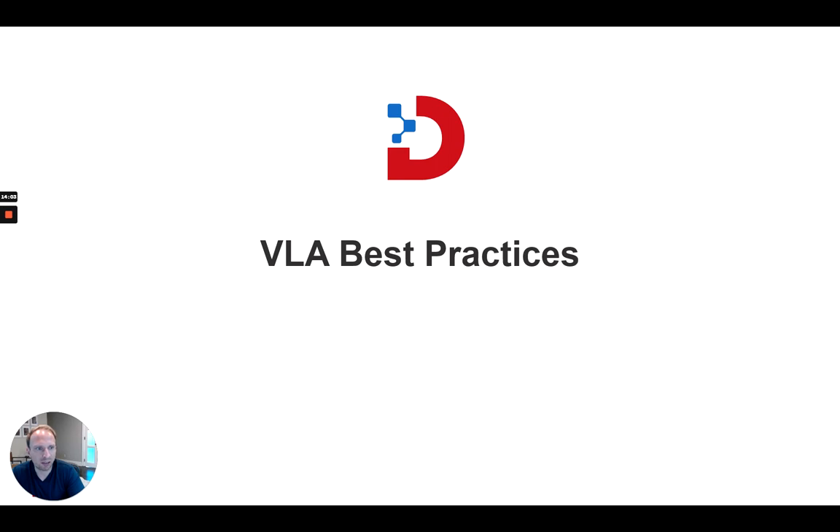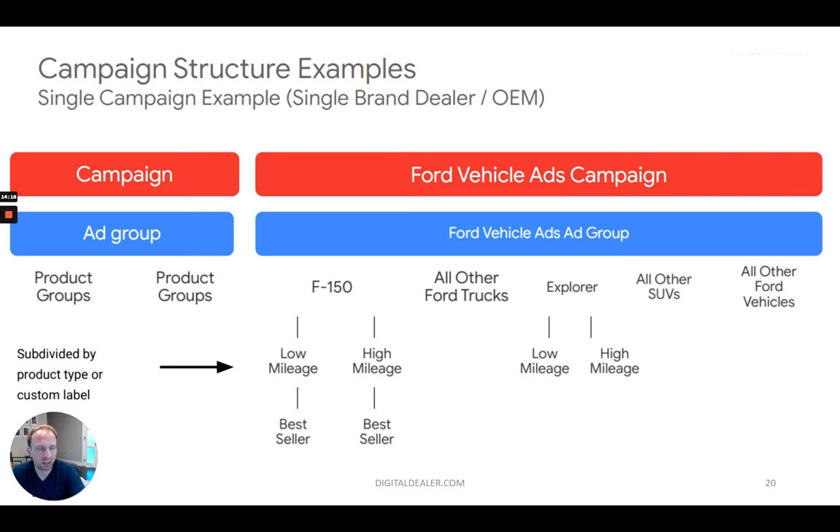Now let's talk about best practices. This really drills down to more complex things. Even though you could just set up a VLA campaign and let it run, the best practices are very similar to regular Google Shopping campaigns — which people in the automotive world are not as familiar with, but those who do e-commerce are very familiar with. Within the VLA campaign, you could just set one campaign with all your products and let it go. But you can actually subdivide it in a lot of strategic ways that lets you bid less and more for different things, set different budgets, and really have a lot more ability to control how you spend your VLA budget.